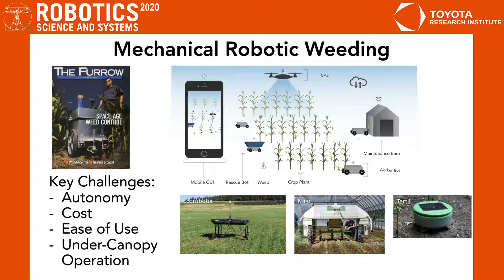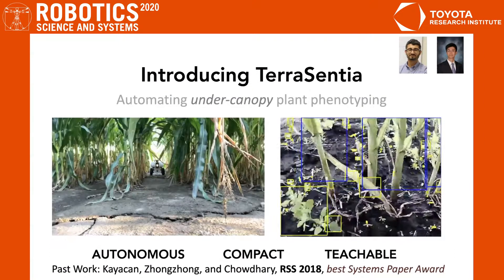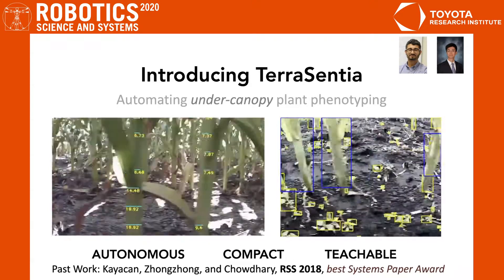Our solution for mechanical weeding includes a team of autonomous weeding robots and maintenance barns, leveraging both local and remote data sources. Here, we can see our robotic prototype autonomously navigating down the row, as well as successfully detecting and differentiating both crops and weeds.